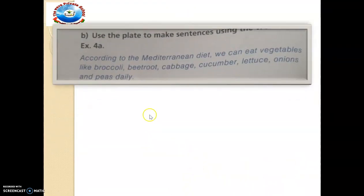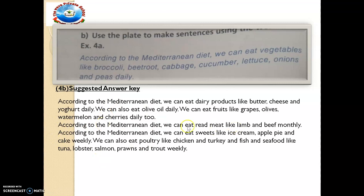We want to now make progress to part B. It says: use the plate to make sentences using the words in exercise A. According to the Mediterranean diet, we can eat vegetables like broccoli, beetroot, cabbage, cucumber, lotus, onions and pear — daily. We want to make sentences with words found in exercise A. This is what I have done — you can copy this into your notebook. Remember to write 'exercise 4B from pages 104' in your notebook so that you know where this is coming from.